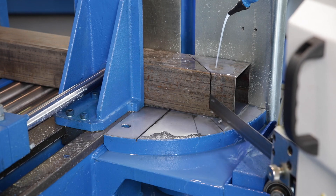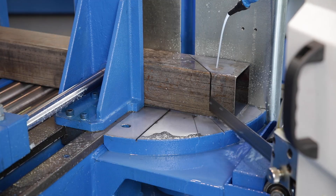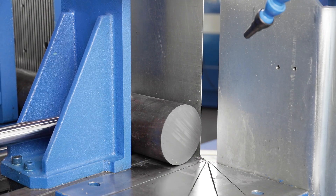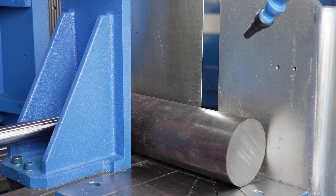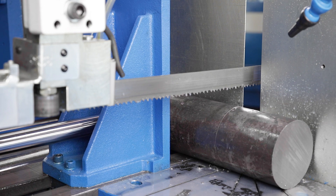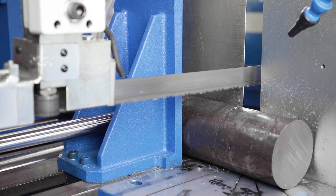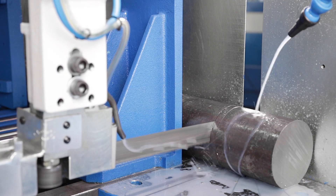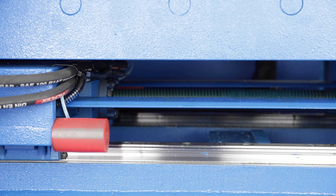The highlight of the S series is the automatic material feed via servo motor and recirculating ball gear. With a positioning and repeat accuracy of a tenth of a millimetre, the cuts are significantly more precise than with conventional solutions. The combination of linear and block guides increases the stability of the entire workpiece feed system.